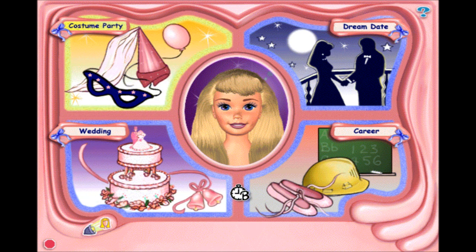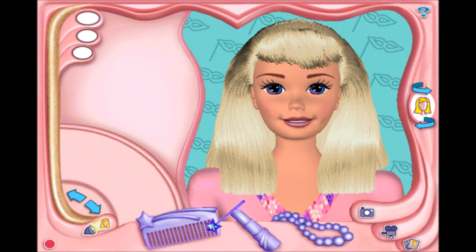You can help me get ready for the costume party. This is the salon. You can style my hair by clicking on the comb, do my makeup by clicking on the lipstick, or add accessories by clicking on the necklace.